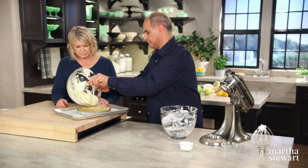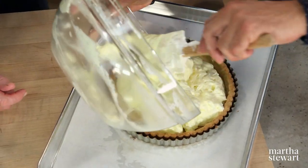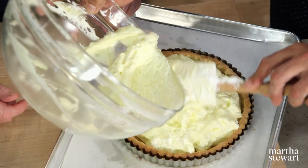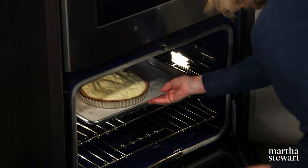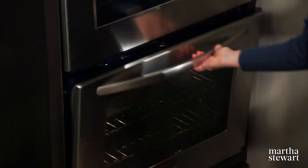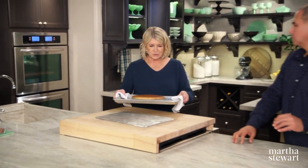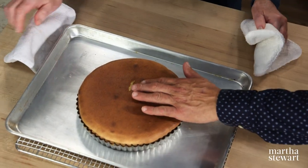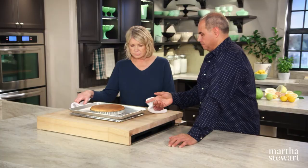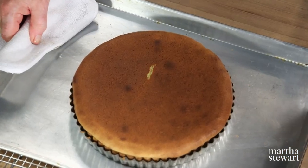I pile it in — doesn't it look awesome already? Really awesome. This is going to go into an oven at 375 degrees on the top rack for about 25 minutes. So John, here it is. It really flattens out, but it's still got that nice soufflé texture — you can feel it. Let it set for about 30 minutes, then we're going to unmold it. And then you can serve it at room temperature.